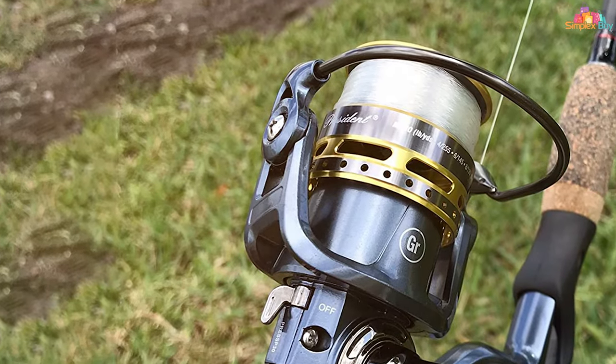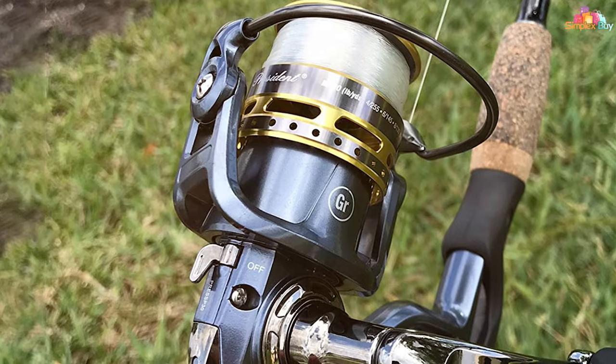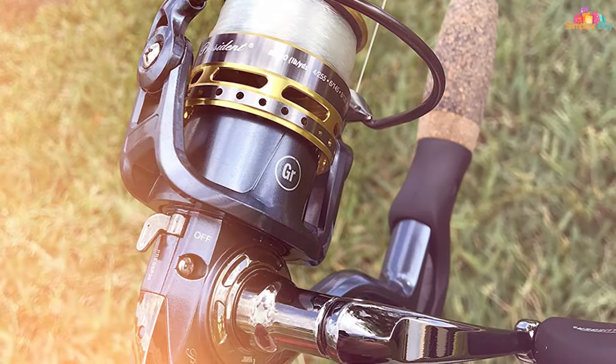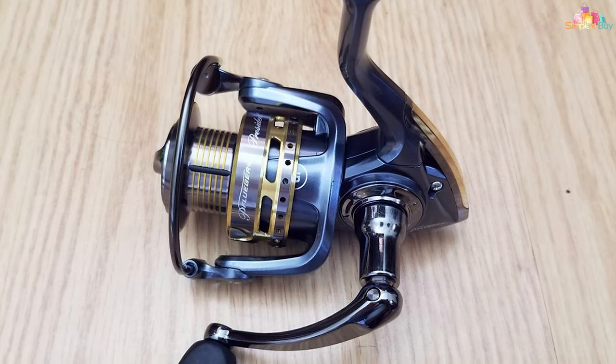Its versatility across various fishing styles and conditions makes it a top choice for anglers looking for a reliable, all-around spinning reel. The Pflüger President is not just a tool, but an extension of the angler's hand.